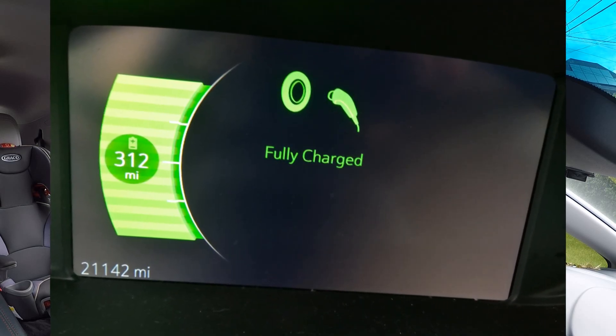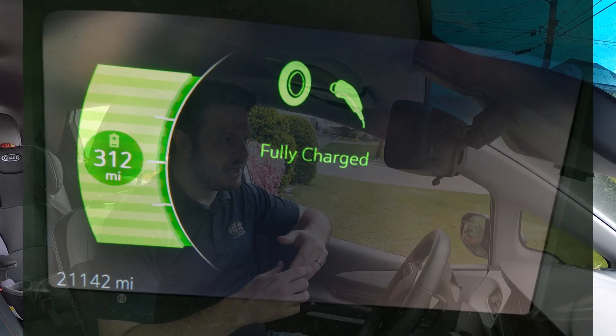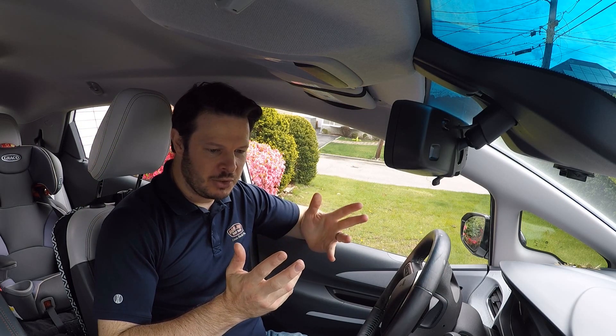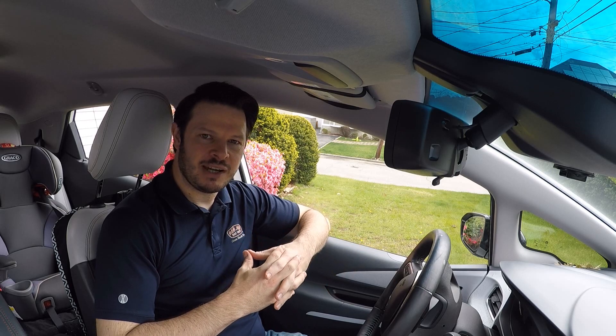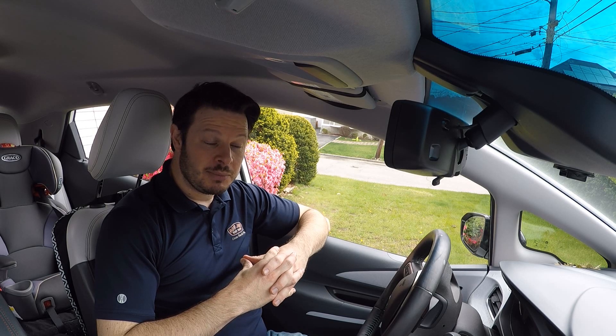I charged this Bolt to 100% on the 1st of May, and after that we've been driving our regular routine for the last two weeks — local roads below 50 miles an hour, more like 35 to 40 miles an hour. This is to look at the results: did we get there? Can we join the 300 mile club this early in the season? Let's take a look.